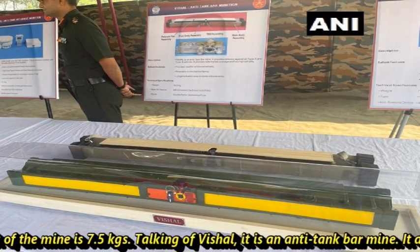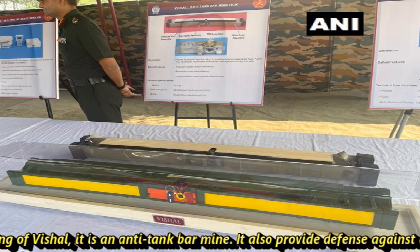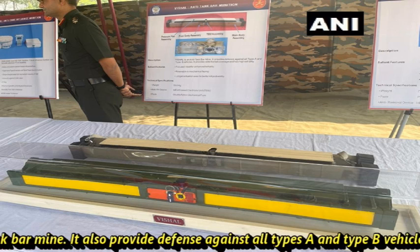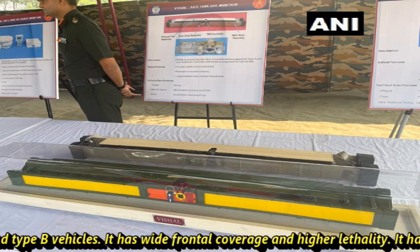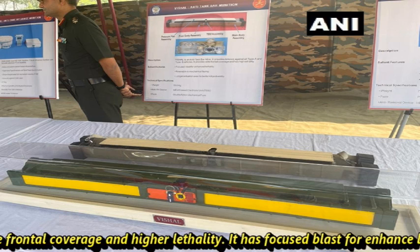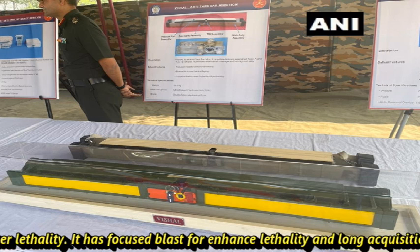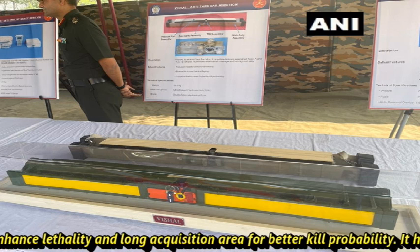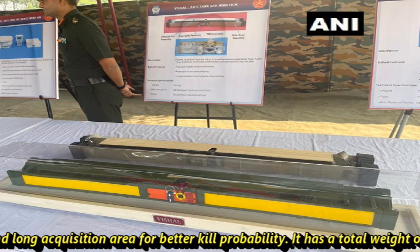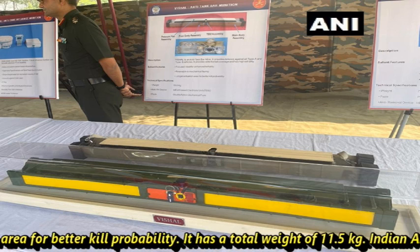Vishal is an anti-tank bar mine. It also provides defense against all types of Type A and Type B vehicles. It has wide frontal coverage and higher lethality, with a focused blast for enhanced lethality and a long acquisition area for better kill probability. It has a total weight of 11.5 kg.